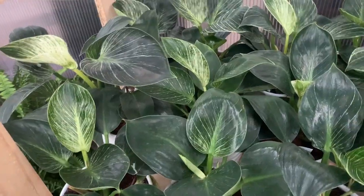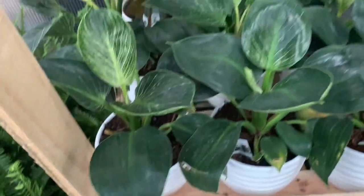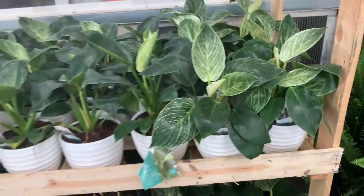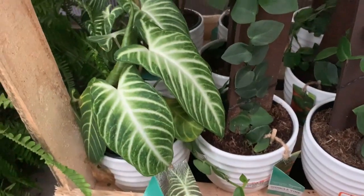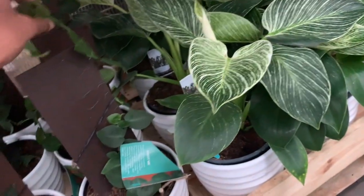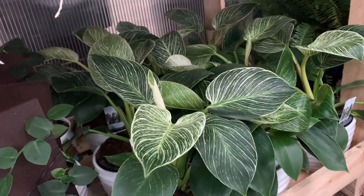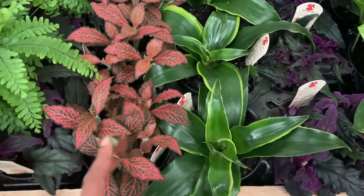We have some Philodendron Birkins which are so full-leafed. I haven't seen some healthy Birkins in a while — look at these guys, lots of variegation. These are all $20. We have some Caladium Magnificums here for $20, some Rhaphidophora Hayi which are outgrowing their boards. Mine just outgrew her board too — I need to give her a bigger board so the leaves will get bigger. More Philodendron Birkins, all $20. I'm pretty sure this is a rabbit's foot fern. Some red Fittonia, which is beautiful.